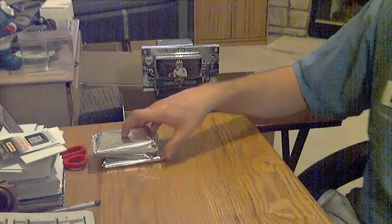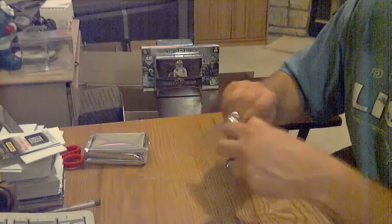2013 Topps Museum. Got four packs, four hits. Pack number one.